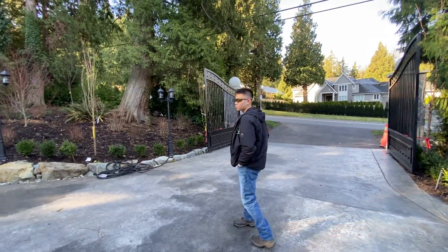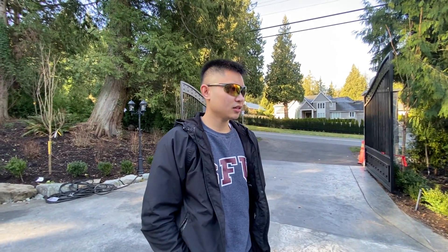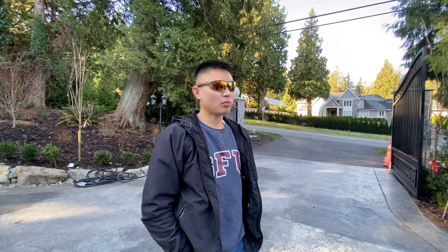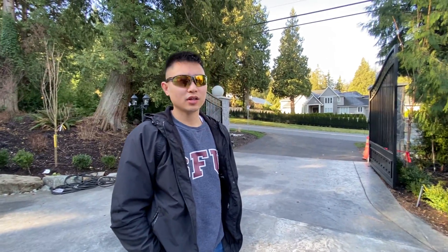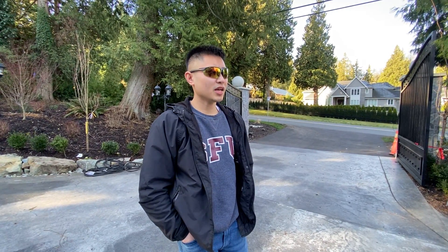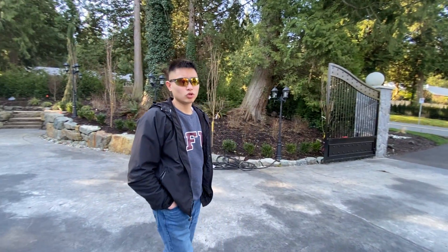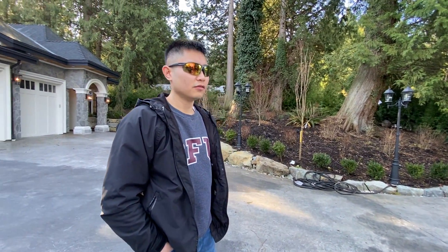We're here at Sukena — that's the client's name — and we're going to be doing a property walkthrough, showing you everything that needs to be done on a regular service visit. We're coming here on a week-to-week basis, so I'm going to take you around the whole property and show you all the areas that are in focus.